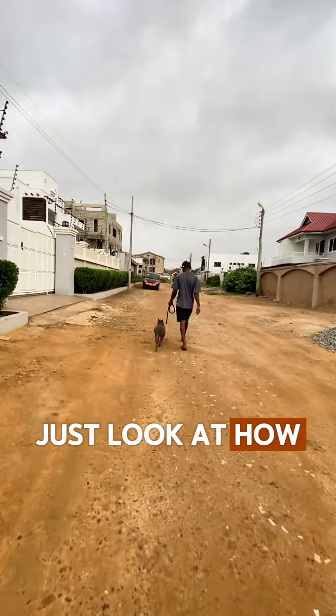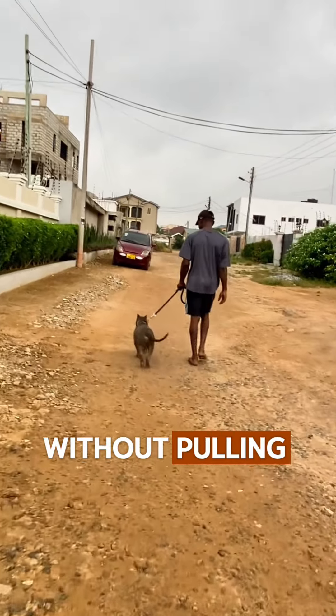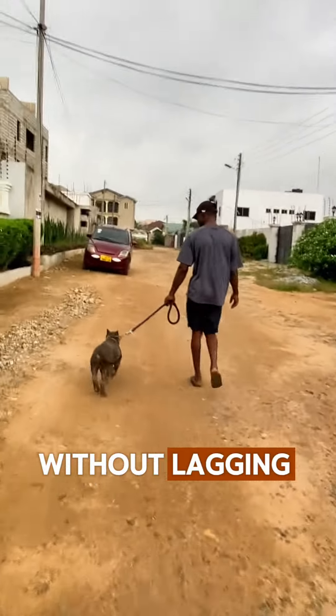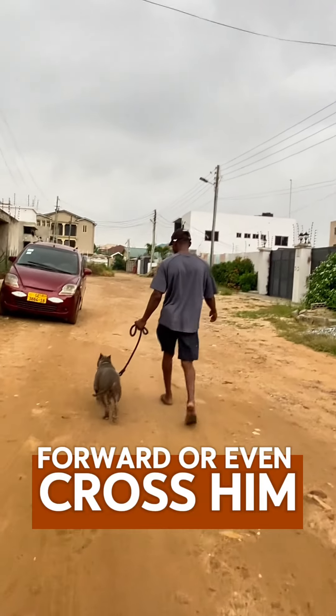Just look at him — just look at how nicely he's staying by his handler's side without pulling away to the side, without lagging behind, or without trying to drag his handler forward or even cross him for that matter.